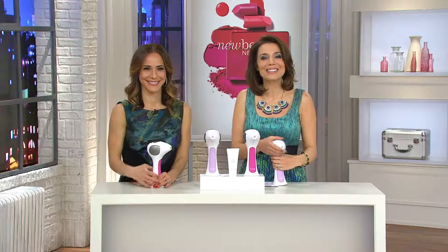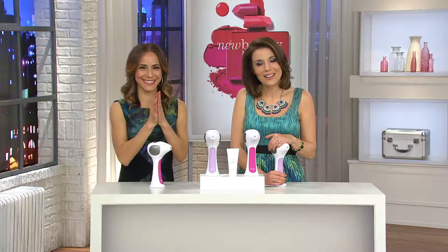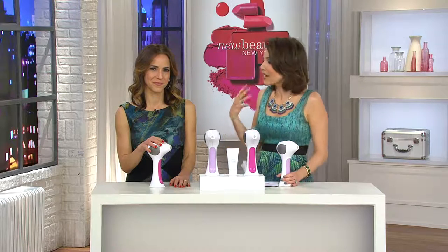Hi Betsy from Massachusetts, how are you? I'm well, thank you. I understand you're going to be trying the Tria for the first time. Yes, this is my first time, and I have tried every gizmo out on the market and have had less than favorable results. After hearing the testimonials tonight, I'm really looking forward to having no hair. Where are you beginning this journey? On my face. I'm post-menopausal and I have a little peach fuzz which bothers me. I appreciate that you've tried so many things, and that's what makes me so excited for you to try this — this is different, this is FDA cleared, real deal laser hair removal.